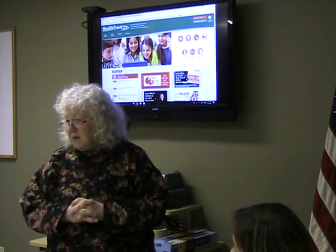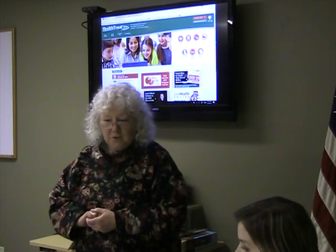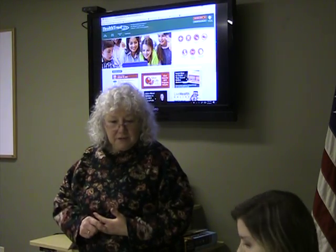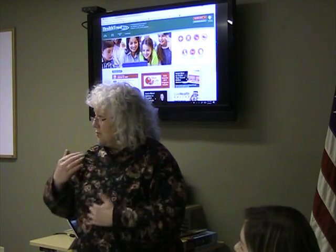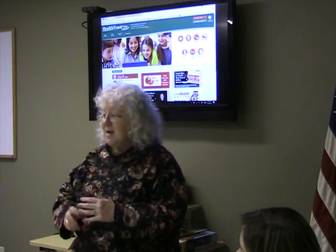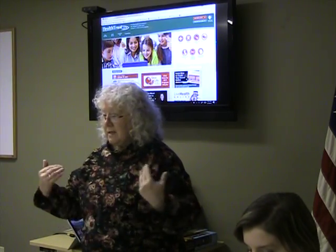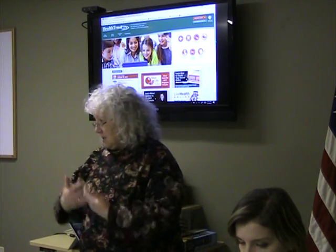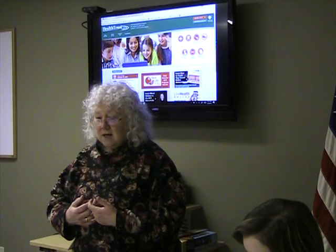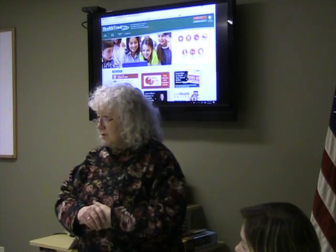Welcome everybody. Today we have Wendy Dampierre from Benefit Strategies and Candace Schaefer from Health Trust. They're going to provide information on our current health insurance plans that the town offers, and also we're trying to implement two new programs: a health reimbursement arrangement account and a flexible spending account. In order to make those two programs work, we need to get more employees to participate, and they're going to show you ways to use our plan offerings to save money and to be more knowledgeable of what health care services are available.